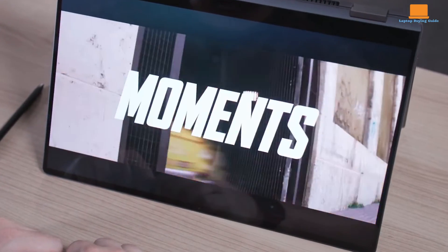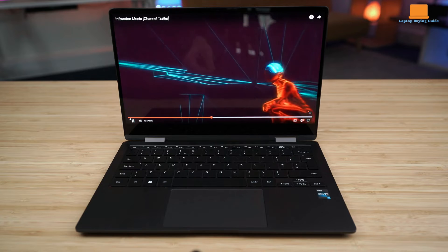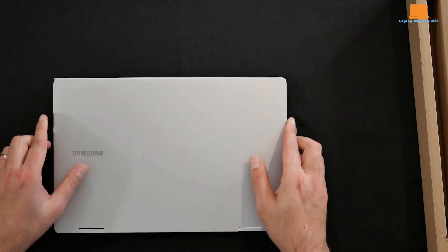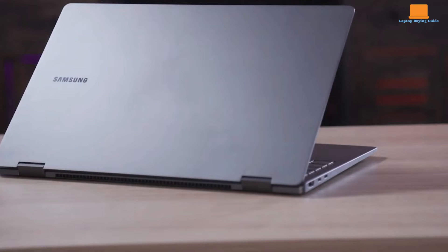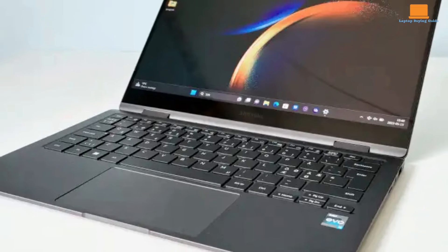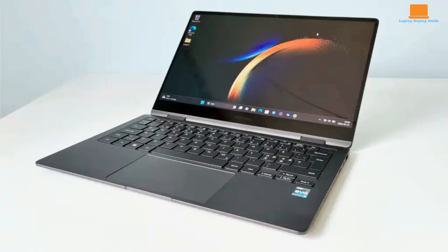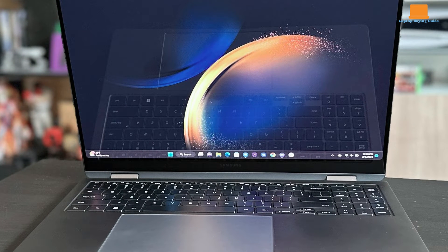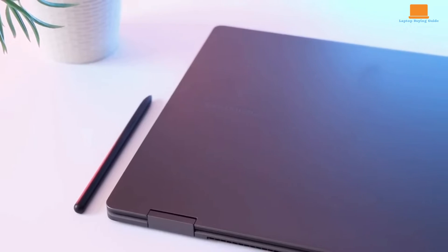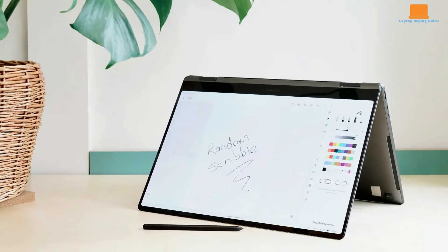In terms of performance, both laptops offer configurations suited for different user needs. The Galaxy Book 3 360 is powered by Intel's 13th-gen processors — specifically the Core i5-1340P or Core i7-1360P — with 8GB or 16GB LPDDR5 RAM and 512GB or 1TB SSD storage. While its performance is decent for everyday tasks, it may struggle with demanding workloads. Similarly, the Galaxy Book 3 Pro 360 features Intel Core i5 and i7 processors with 16GB of RAM and either a 512GB or 1TB SSD, though its performance may not match similarly priced competitors for intensive tasks.